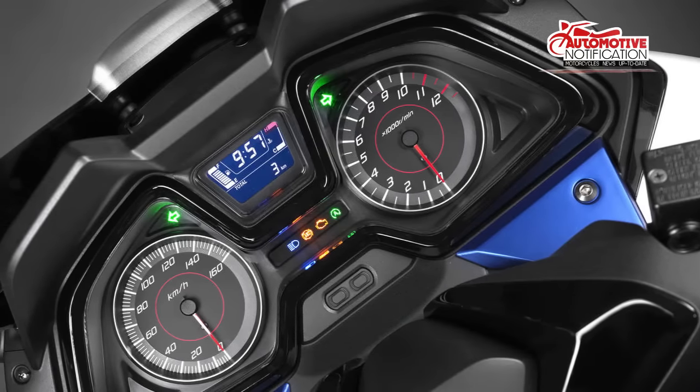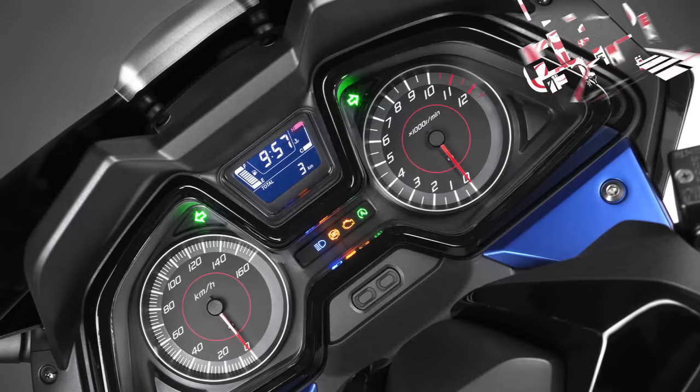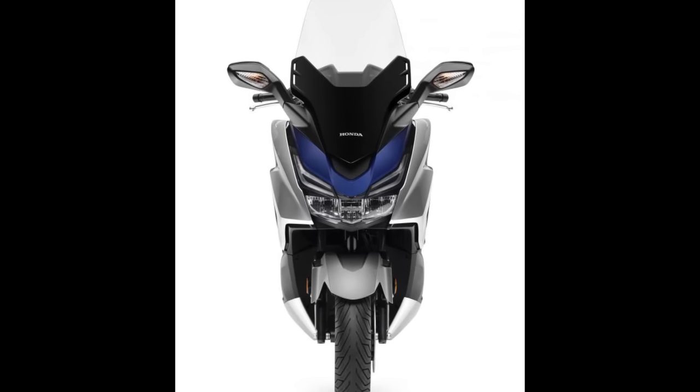Another upgrade is the revised rear suspension, which claims a more progressive damping feel. Also new are Michelin City Grip tires for added road traction and feel under any weather condition.